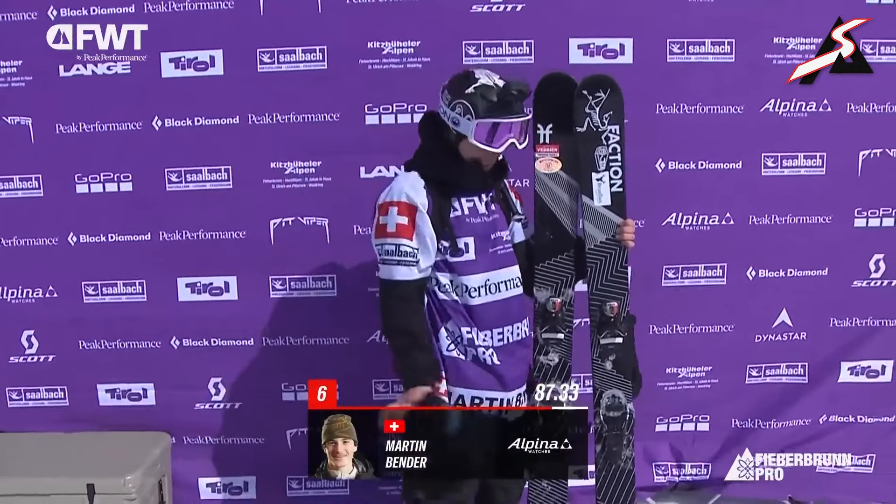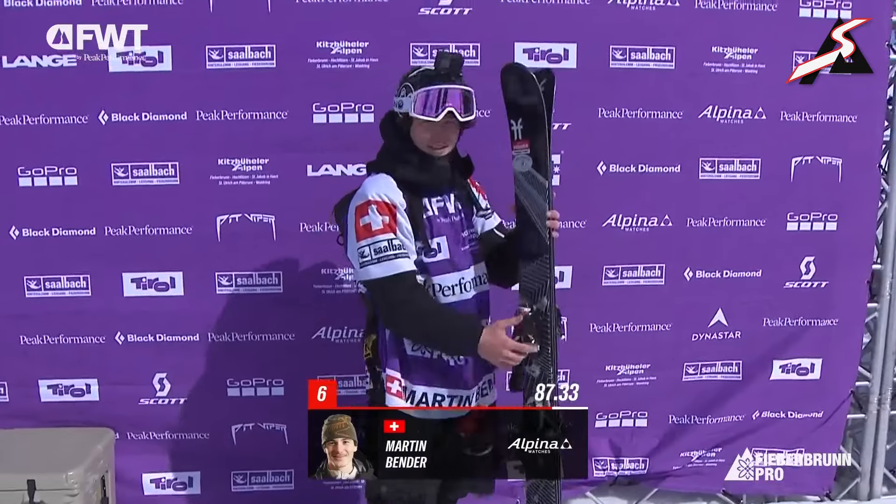87.33 for Bender — so I think there's a statement there on the line.